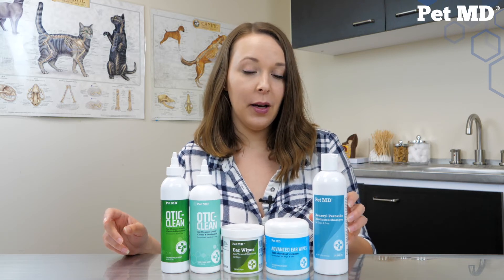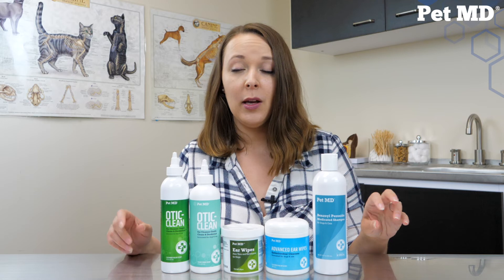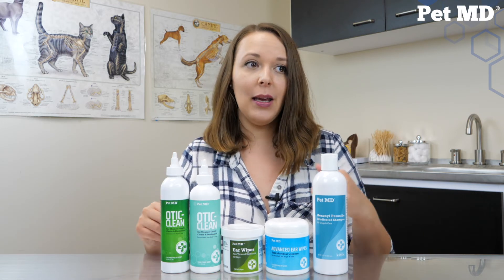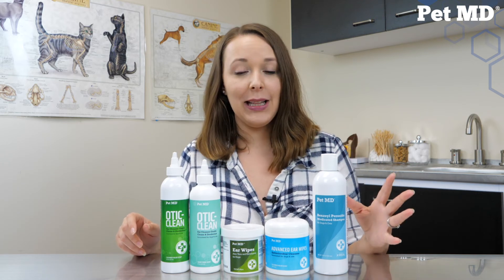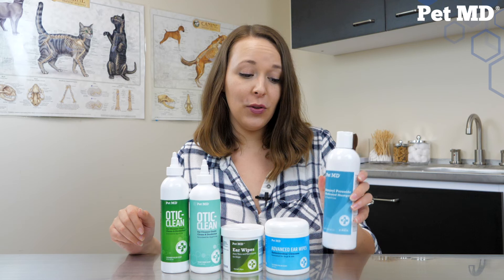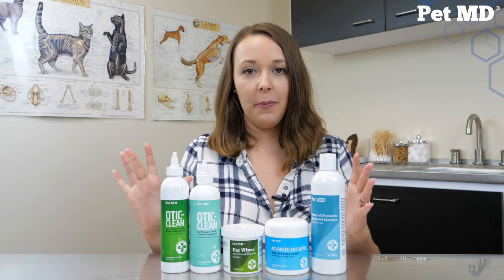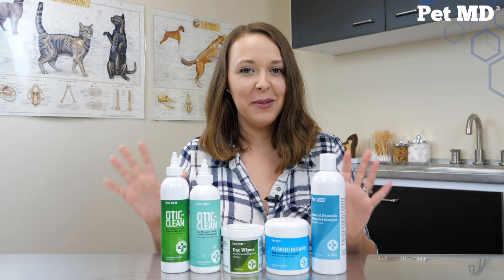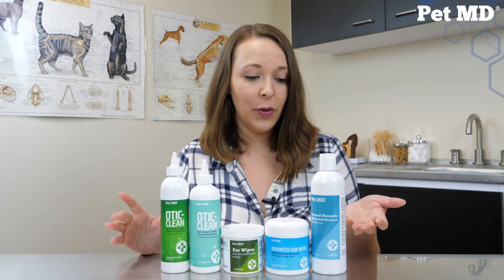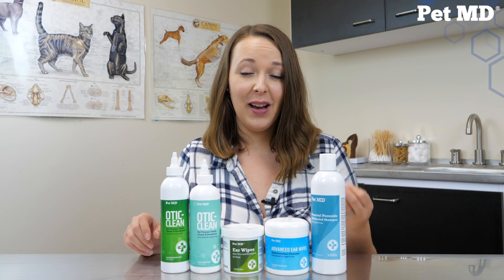We also talked about our benzoyl peroxide shampoo. It has benzoyl peroxide, sulfur, and salicylic acid, all to help with conditions like seborrhea - to reduce the scaling and itching on your pet's skin, remove dandruff, flaking, red acne-like bumps, and greasy skin that might be plaguing your dog or cat. These can be used on dogs and cats as well. It has a nice citrus scent to leave your pet with a really pleasant scent, because seborrhea and conditions like that can leave your pet's coat not smelling the greatest.